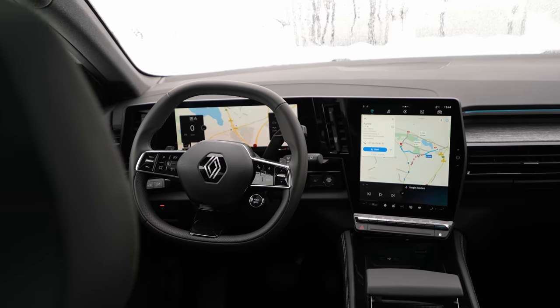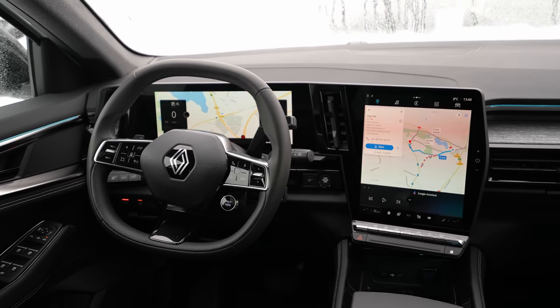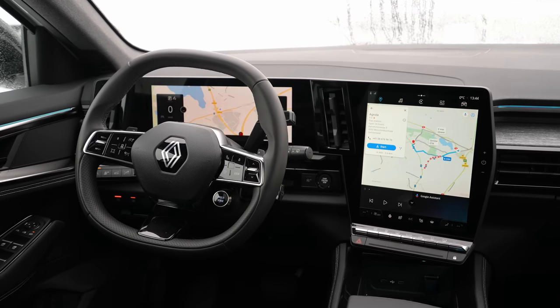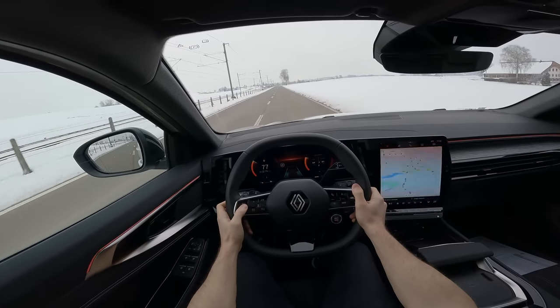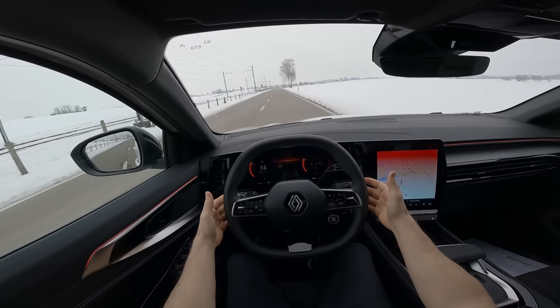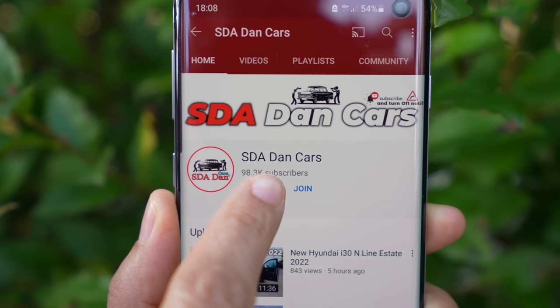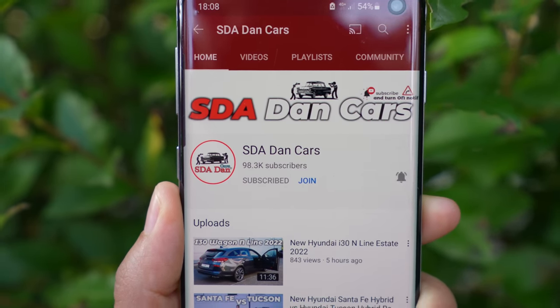I will show you why it's more than enough to buy the entry level model, because you have everything here. Don't forget that I will have a separate video with the Renault Austral test drive, where you can see all the driving information and feedback. Check out the channel — probably it's already there. If not, click the subscribe button to get notified when that video comes out.